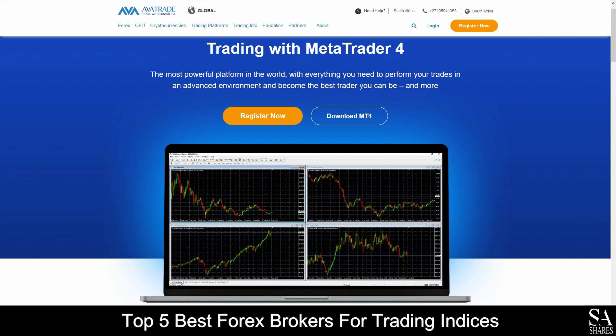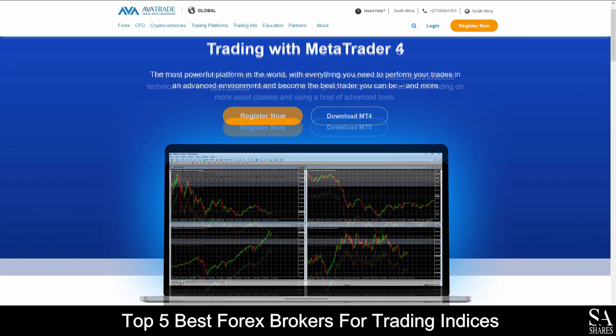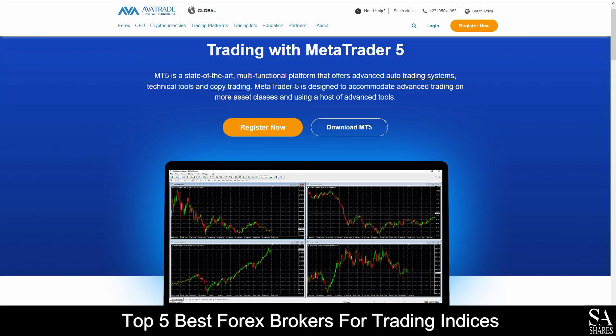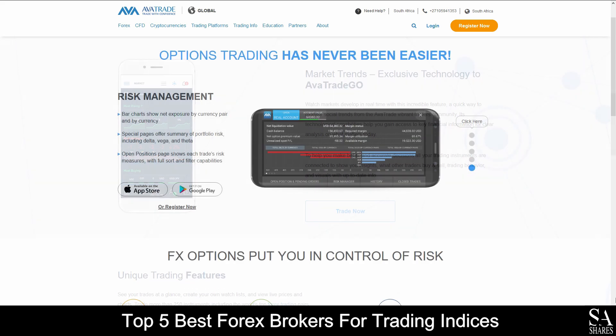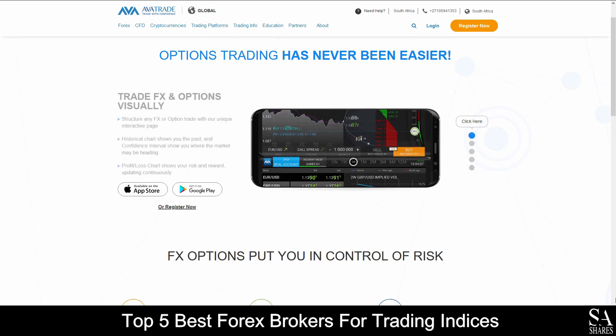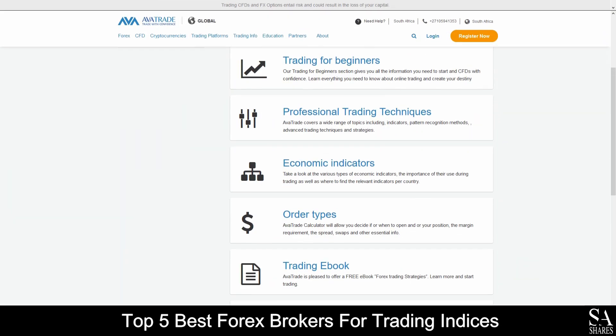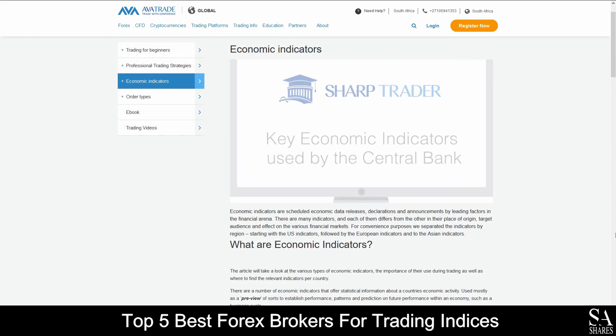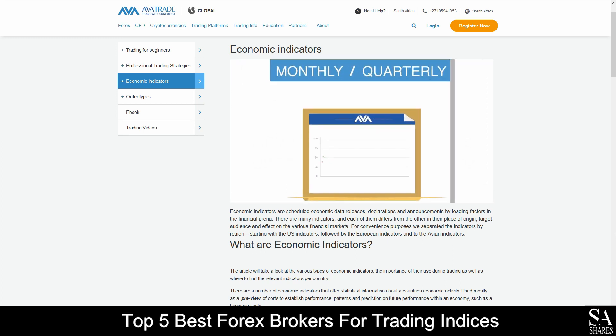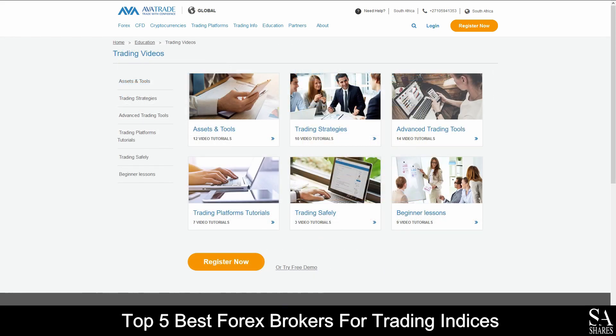Available platforms for accounts are featured on MetaTrader 4, MetaTrader 5, AvaTrade's WebTrader, and for all your mobile trading activities, AvaTrade Options and Go applications, which are supported on Windows, iOS, and Android operating systems. AvaTrade also provides the absolute best educational services, which cover in-depth trading guides and videos that delve into professional trading strategies, beginner lessons, introductions to advanced trading tools, trading safety, and a variety of other topics for you to browse through as you please.